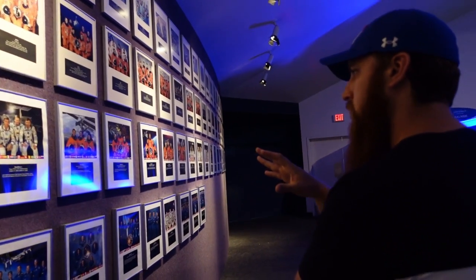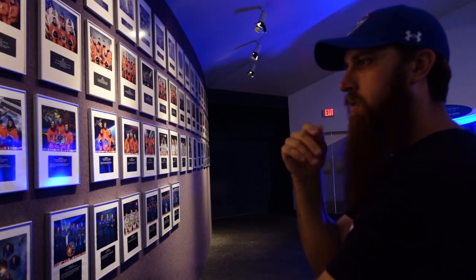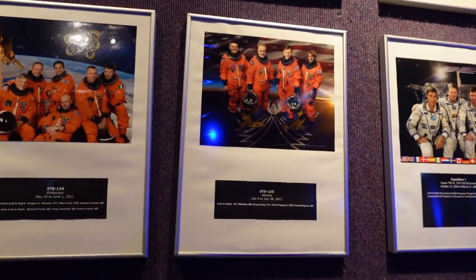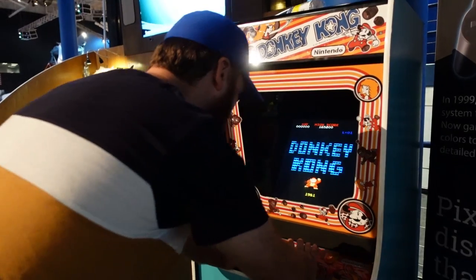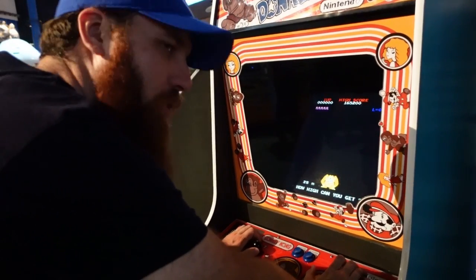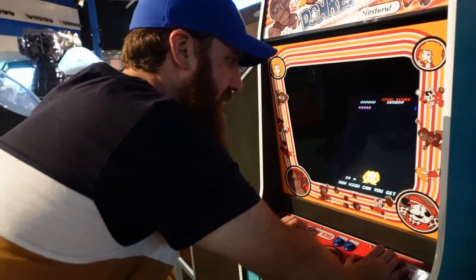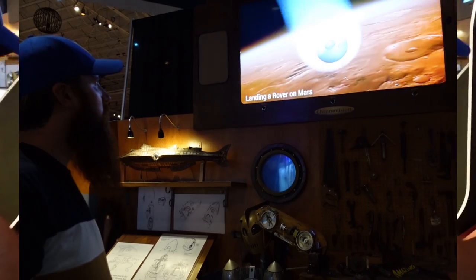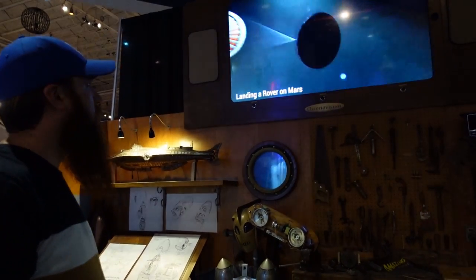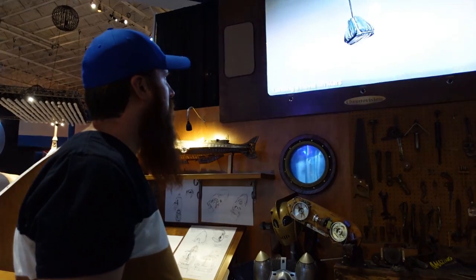Behind Dylan displayed on the wall are photos of all the crew members that have flown NASA space missions — very awe inspiring. Who would have thought we'd be playing Donkey Kong at NASA? We really enjoyed the interactive activities they have here. Dylan is scanning through footage of how they land a rover on Mars.